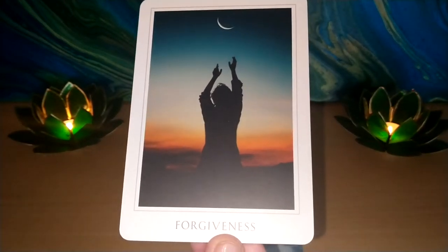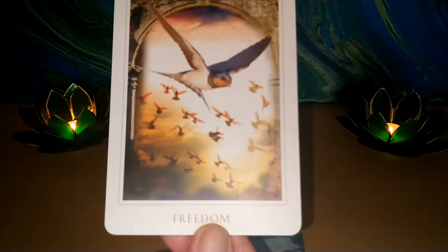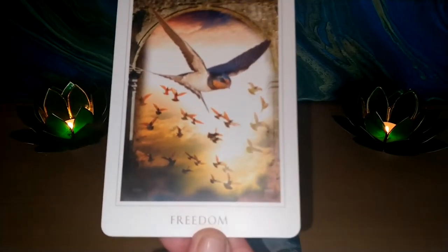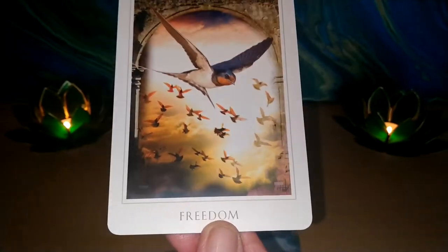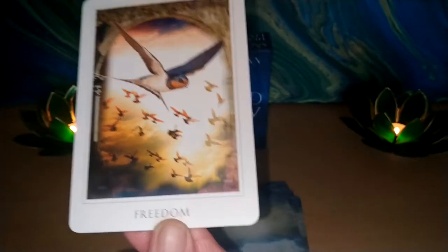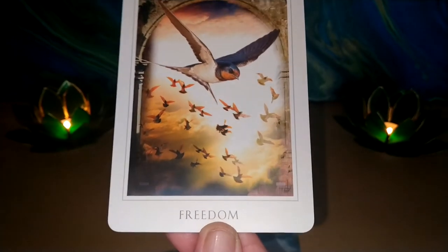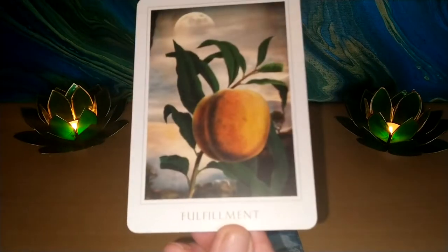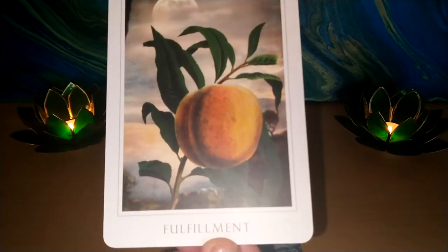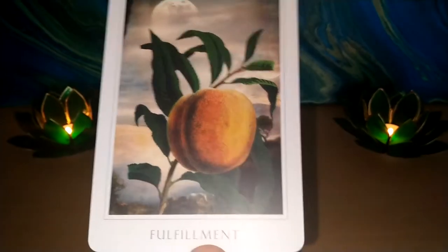Forgiveness. Here we go with another bird — it's a swift, I think, when I checked. In the book it doesn't actually tell you what the birds are, except for this one. Swift or swallow? I can't remember now. But Freedom anyway. Fulfillment — ooh, a peach. I like that image.